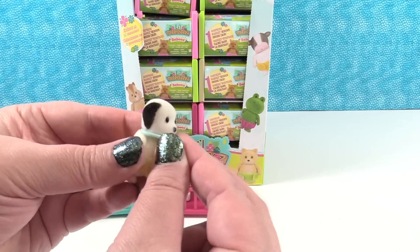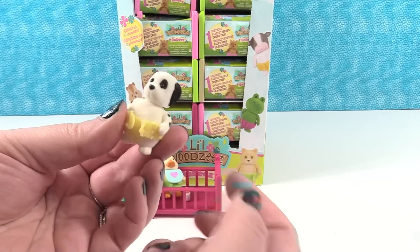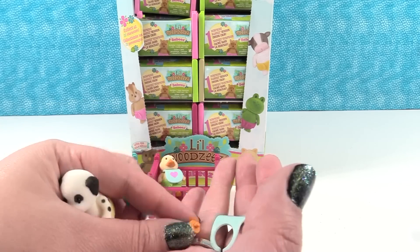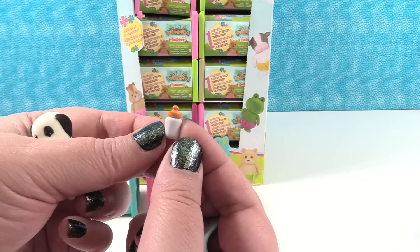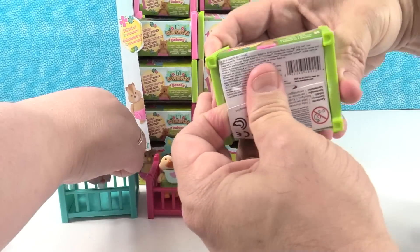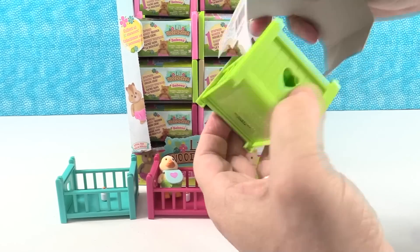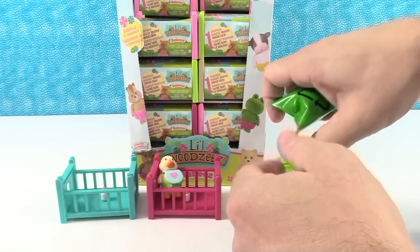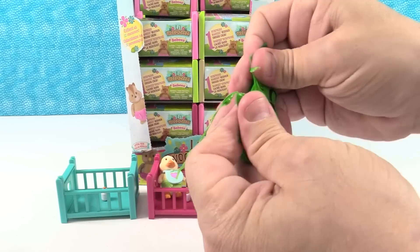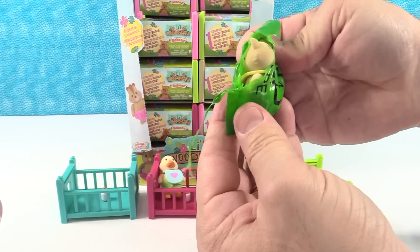Dala — that's cute. You can take the little bibs off if you want. Little diapers come off too. Mine has the same little orange bottle. Next up — light green crib. I think there's like six different crib colors. You can collect them all. You can also use them in your dollhouse or your little Woodsies treehouse.